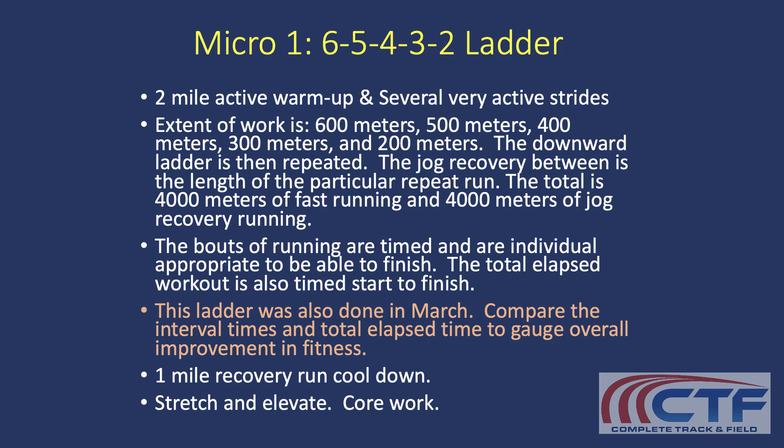So they're going to run 600, then jog 600. It's not an all-out 600 because their jog is 600 and they've got to know that. So it's hard 600, jog 600. Hard 500, jog 500. Hard 400, jog 400. Hard 300, jog 300. Hard 200, jog 200.